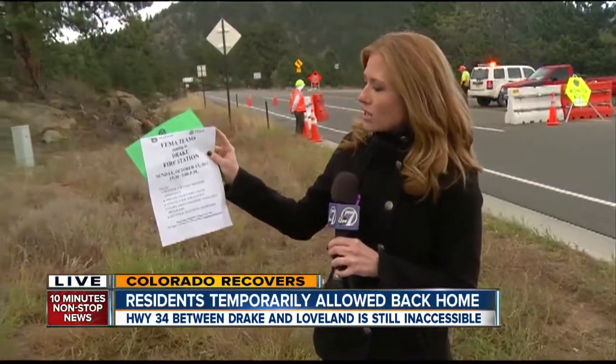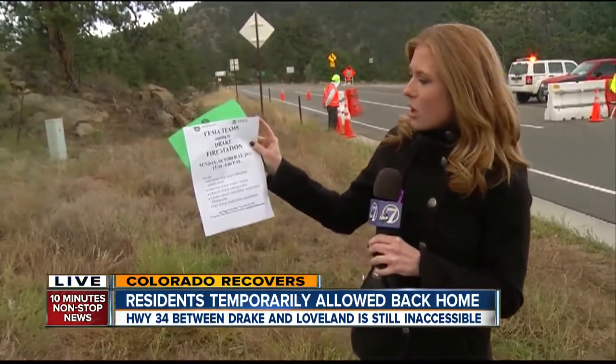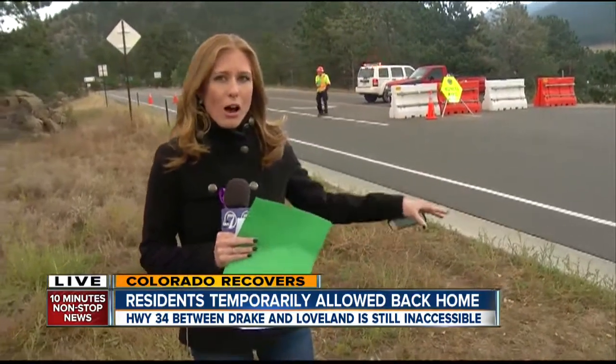That's next Sunday from 12:30 to 5. You can register for FEMA disaster assistance, discuss your needs, or update your application. That's all happening next weekend. Right now, however, the area in Drake is closed off beginning at 5 tonight. Reporting live from Estes Park, Molly Hendrickson, 7 News.